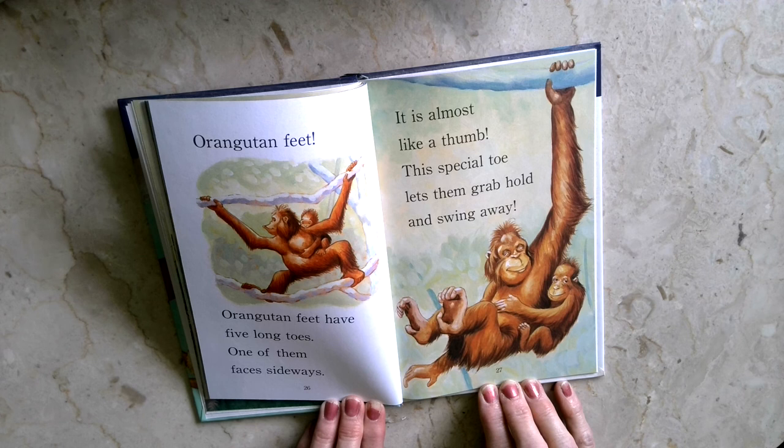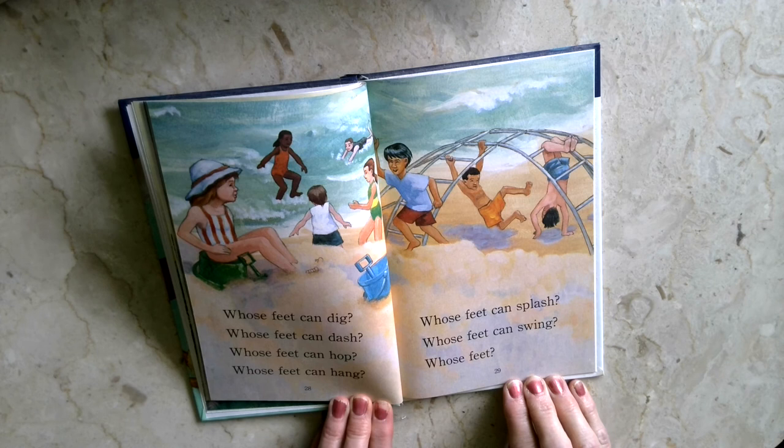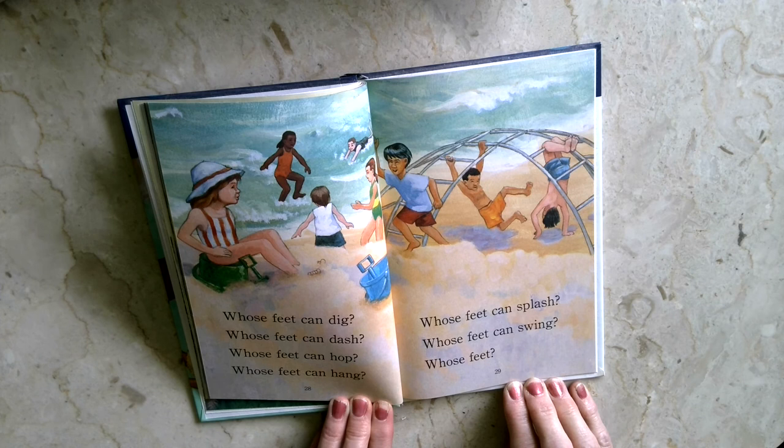Whose feet can dig? Whose feet can dash? Whose feet can hop? Whose feet can hang? Whose feet can splash? Whose feet can swing? Whose feet? Whose feet? Your feet.